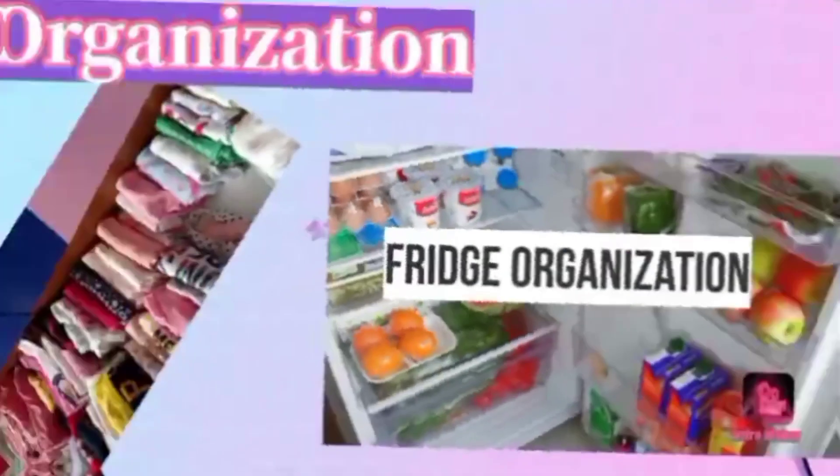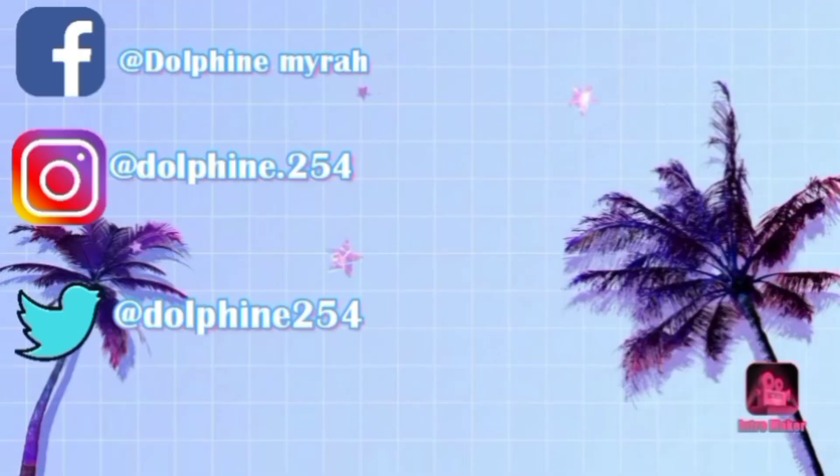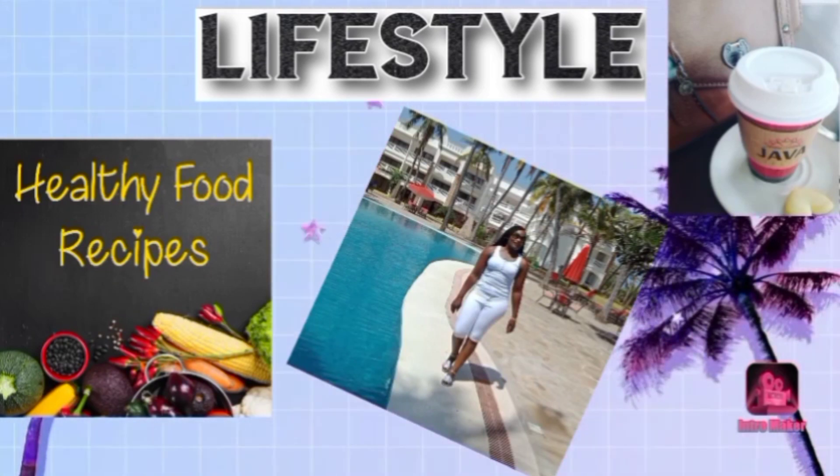Stay tuned, let's jump straight into the video. This is how I'm dressed — I'll be leaving my house in a few. See you later, I'm off!